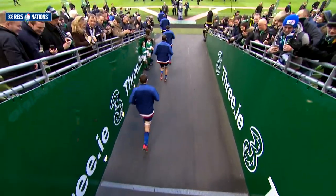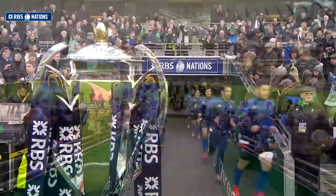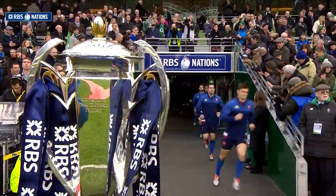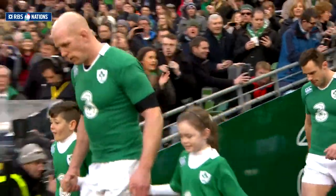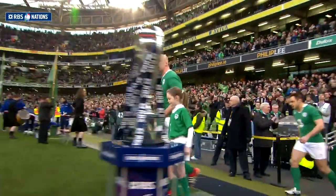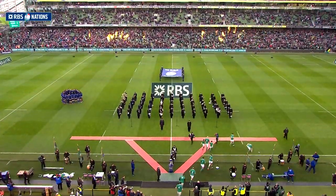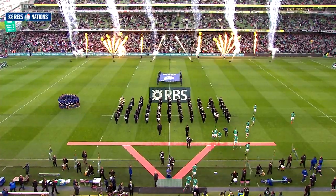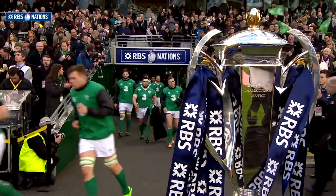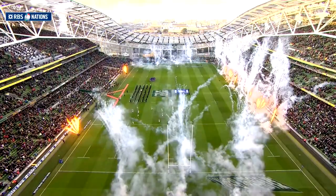The French made just one change, with Eddie Ben Aru coming into the side at loose head for his first start, replacing the injured Alexander Menini. Joe Schmidt made three changes from the side that won in Rome on match day one. Johnny Sexton made a welcome return to the starting 15 after his enforced concussion break. Sean O'Brien returned to the back row alongside number 8 Jamie Heaslip, while Cian Healy started on the subs bench after a lengthy absence through injury.